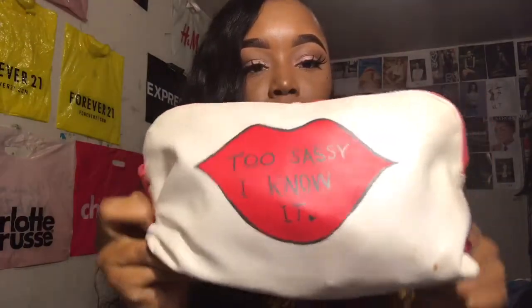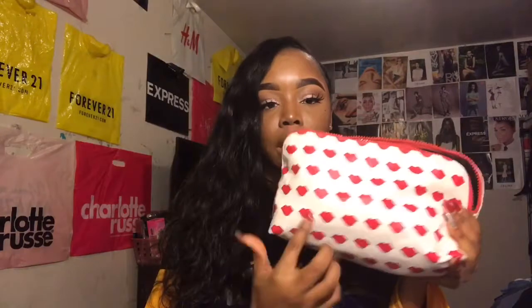I got this makeup bag from Forever 21 — excuse my broken nail — but it says 'Too Sassy.' It just has one zipper, and on the back it has all these little kiss marks. So let's get into what's in here.